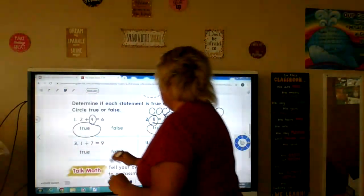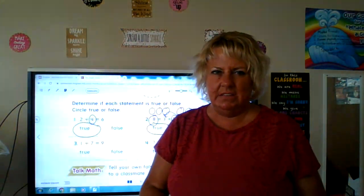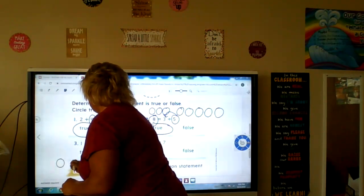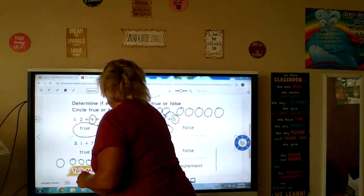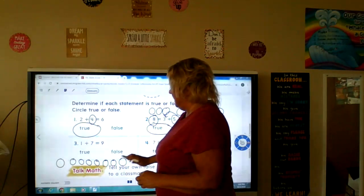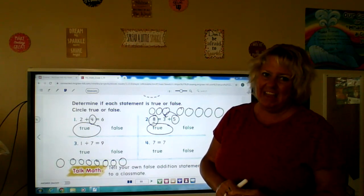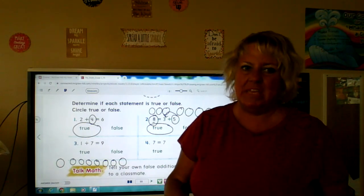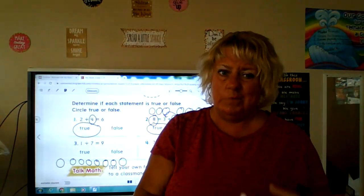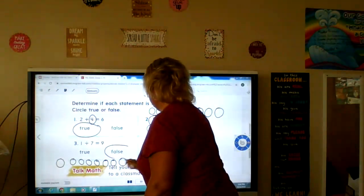Number three: one plus seven is nine. We can do circles and count them: one, two, three, four, five, six, seven, eight. One plus seven is eight, it's not nine. Another way you could do it is start with seven and count up one — what comes after seven? Eight. One plus seven is eight, it's not nine. So is that true or false? That would be false.